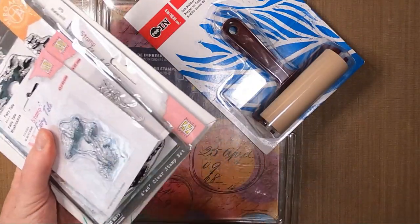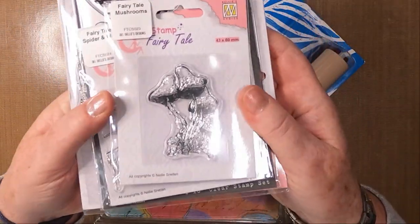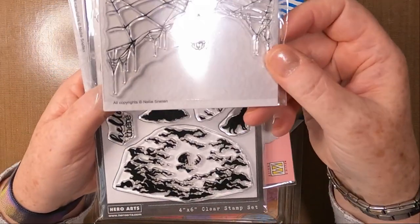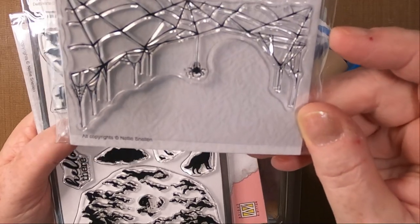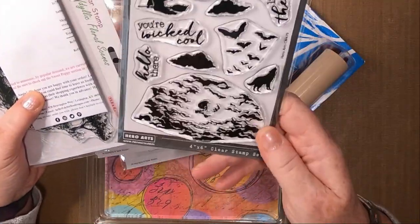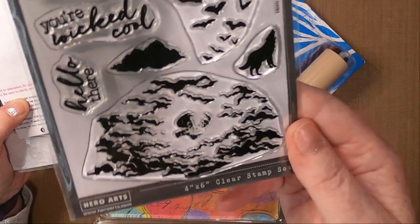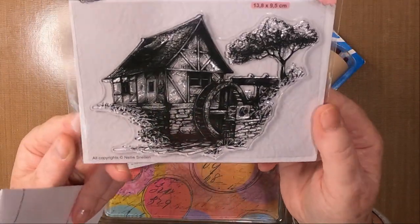And some other lovely things too. We have Fairytale Mushrooms — this is from the Nellie's Choice range — and again Nellie's Choice Spider Web. Here, Hero Arts — I've never bought Hero Arts before. That's lovely, lovely spooky moons and clouds.